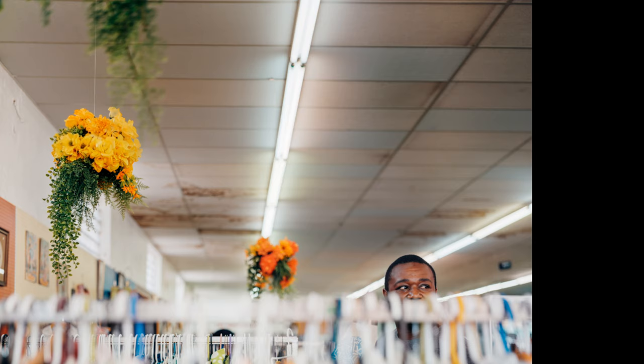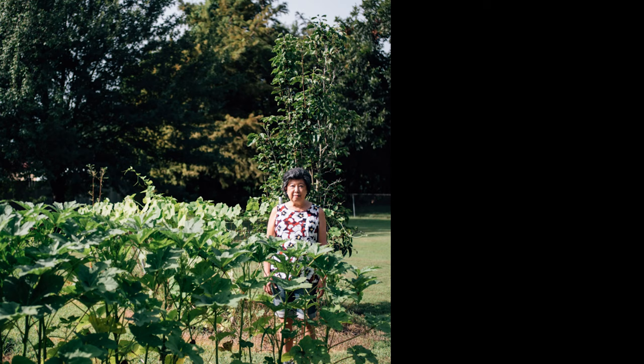A lot of times this was done on a 4x5, but I've just randomly street cast people I meet that I find really interesting, and ask to photograph them.